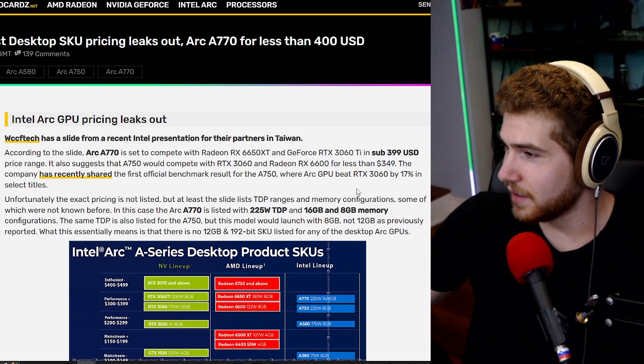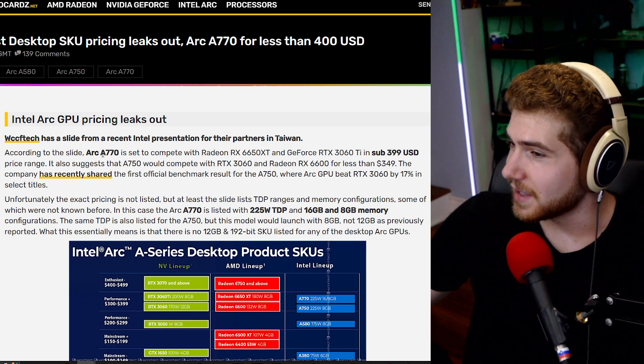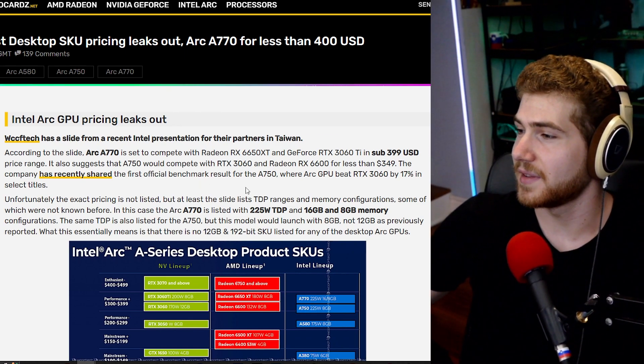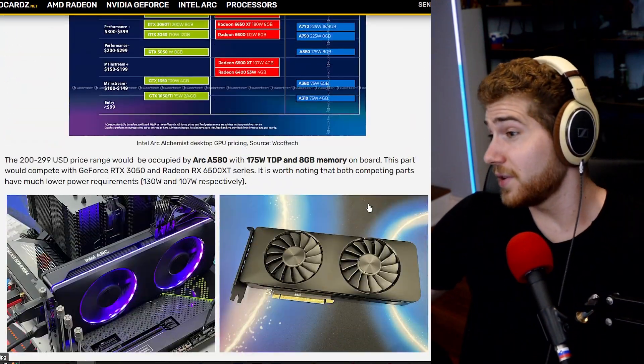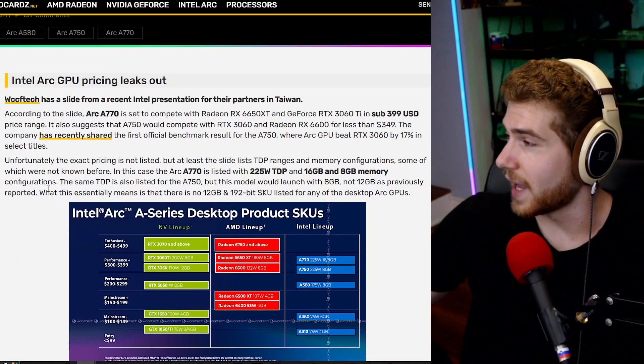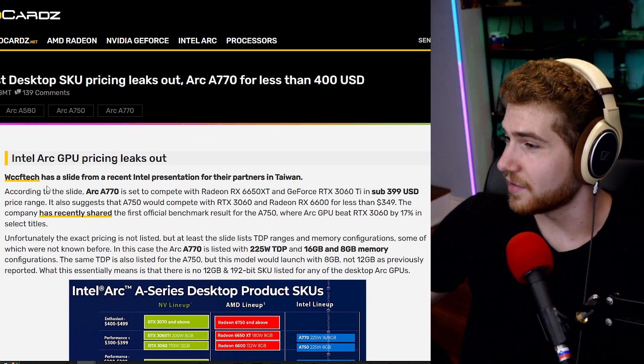If we can get a $300 price point, that's great. The A770 as the higher-end model should be even better than that, and at that point you can be running newer games at reasonable frame rates, which is fantastic.